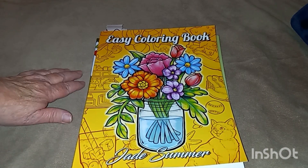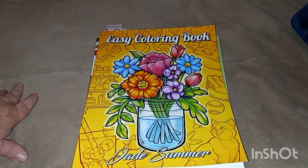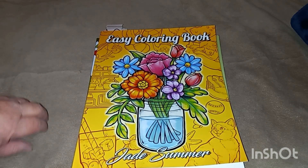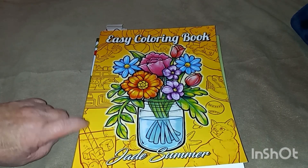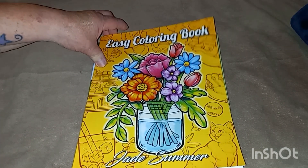Every month she will give you pictures to find and color. In April we had five pictures. Next month will be six, July will be seven, and so on. I found three in just this one coloring book. Let me show you my pictures.